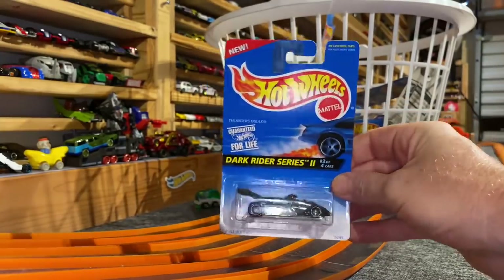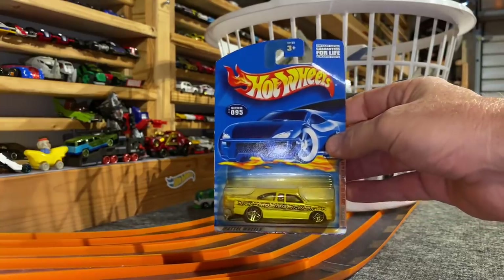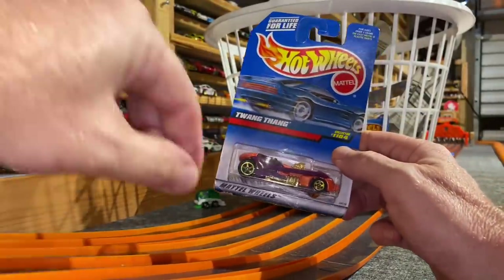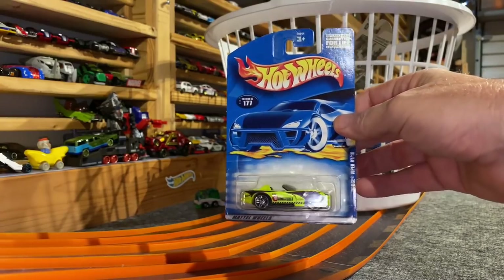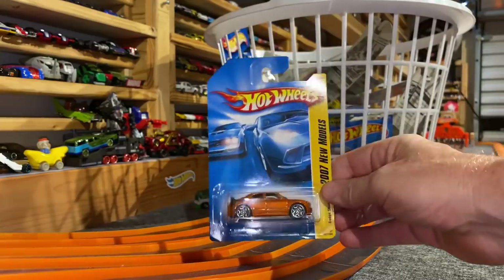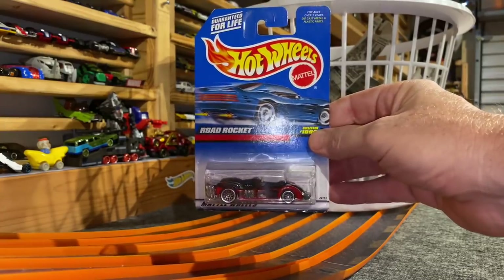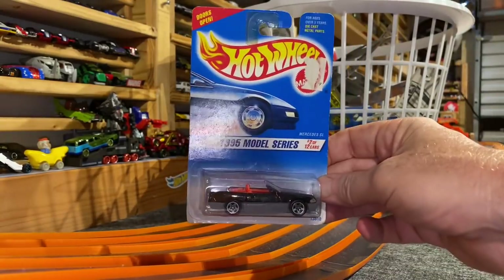Chevy Pro Stock Truck. Chrysler 300C Hemi with 40s. One of my favorites — TwangTang. Dodge Viper RT10. Shadow Jet — might take off. Dodge Charger SRT8. Road Rocket. Jeepster — nice convertible. Mercedes SL — better buckle your seatbelts.